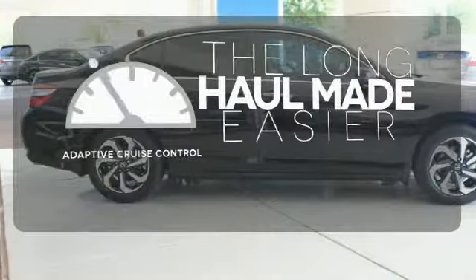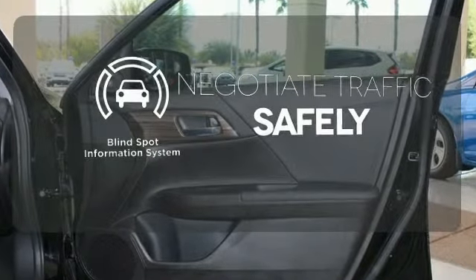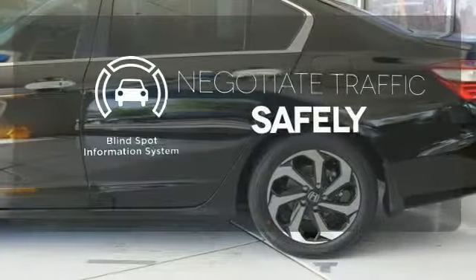Adaptive cruise control reads traffic in front of you to keep proper distance. Safety comes from being aware of your surroundings, and for that, the blind spot indicator can't be beat.